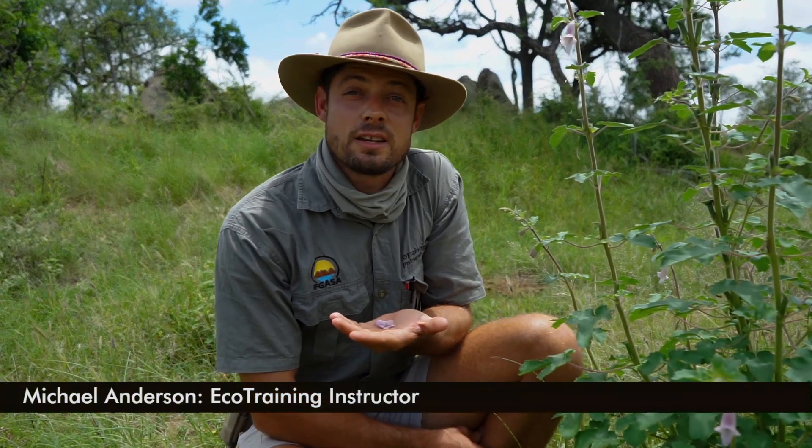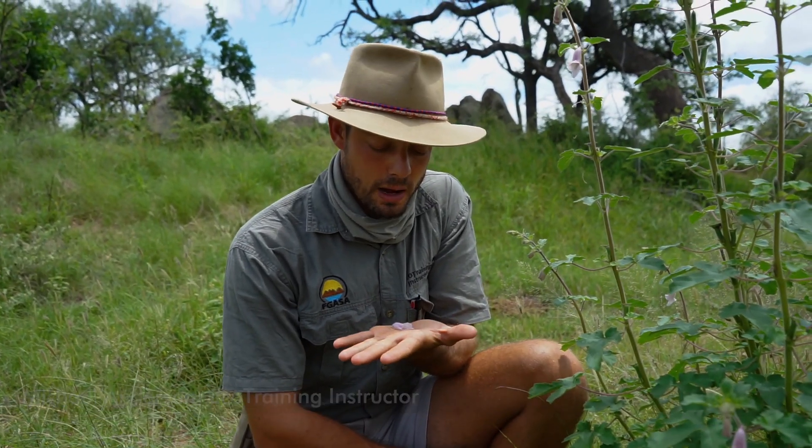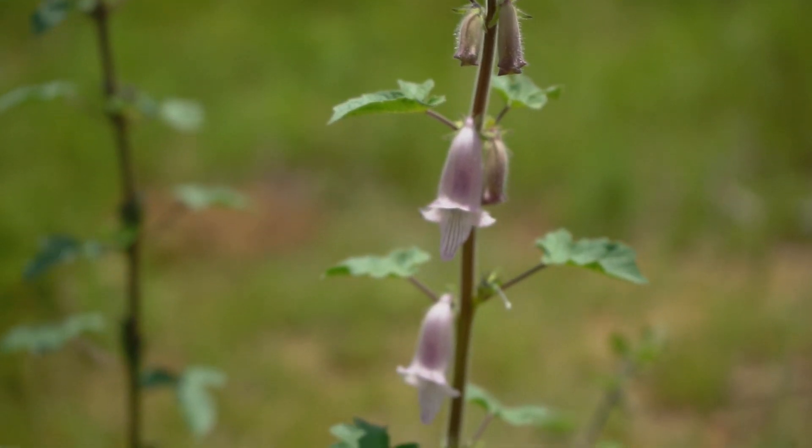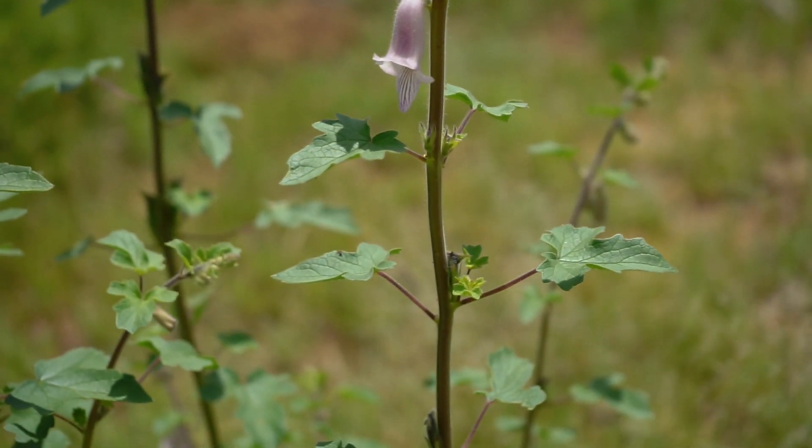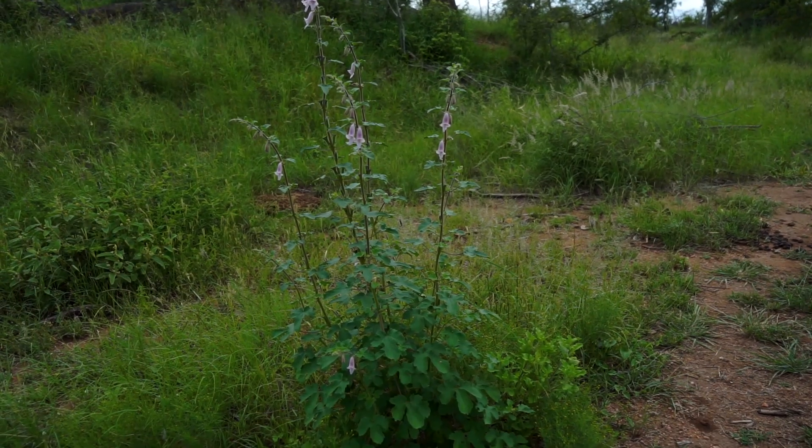Hi everyone! Welcome back to Flora Fridays with Ecotraining. My name is Mike and today we're going to be talking about this beautiful flower which is called a wild foxglove, and it's abundant at this time of year. In the middle to early part of summer they're sprouting up all over where there's disturbed habitats.